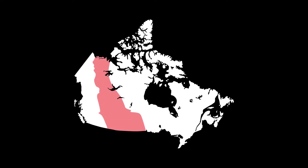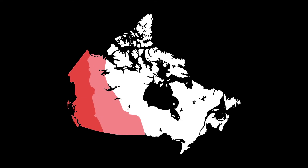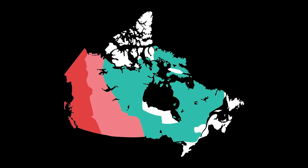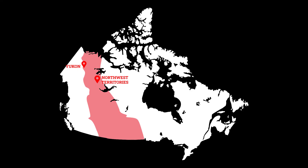Location. The Interior Plains stretches across several provinces and territories in Canada. It sits right between the western Cordillera to the west and the Canadian Shield to the east. It includes parts of the Yukon, Northwest Territories, British Columbia, Alberta, Manitoba, and Saskatchewan.